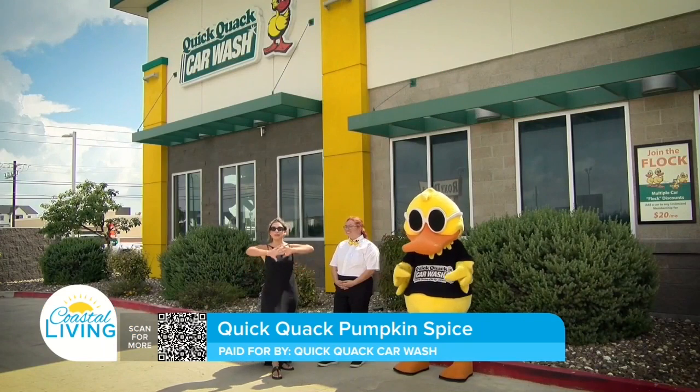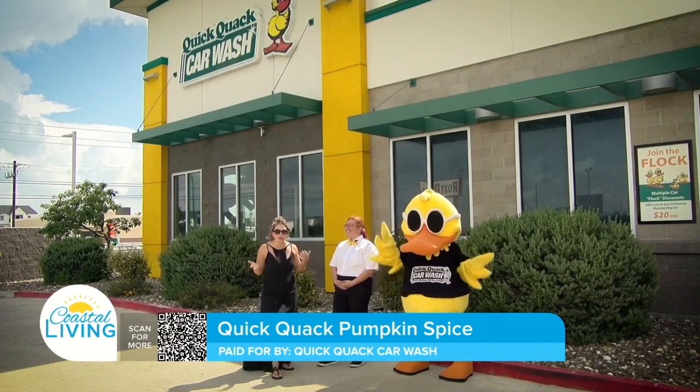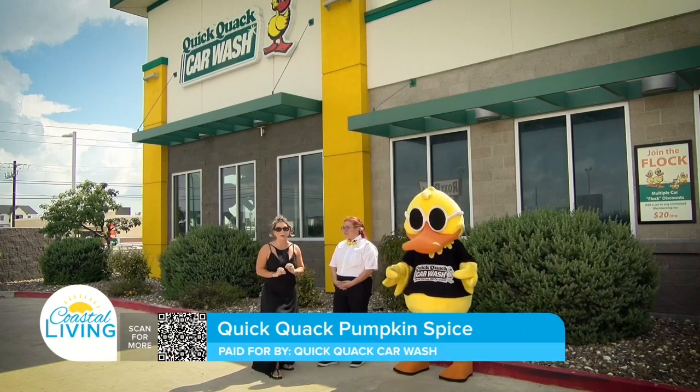All right guys, fall is in the air. Pumpkin spice everything — your drink, your lotion, your body wash. How about your car?